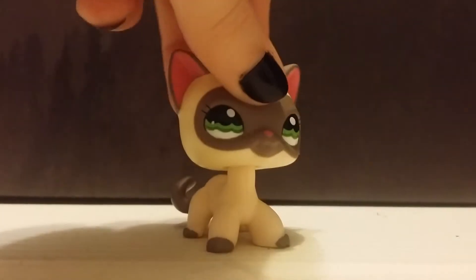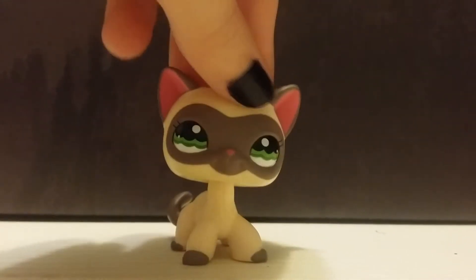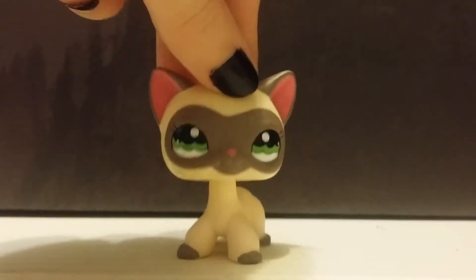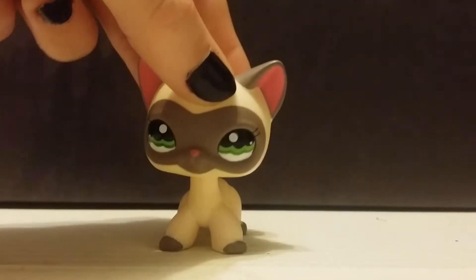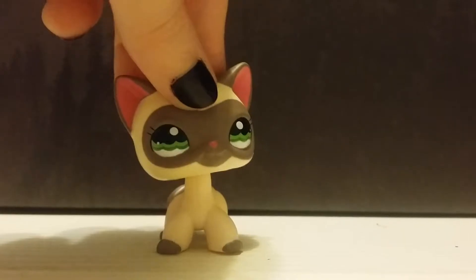Up next is this super cute Siamese cat, and I have wanted her forever. Her name is Seraphine, but she'll probably be referred to as Sam a lot — but her name is Seraphine. She's just super adorable and cute. I love her eyes, I love her fur, I just love everything about her. And I love Siamese cats, so it's a win.